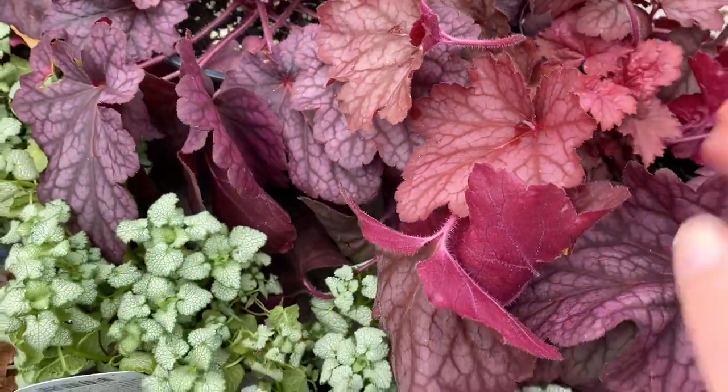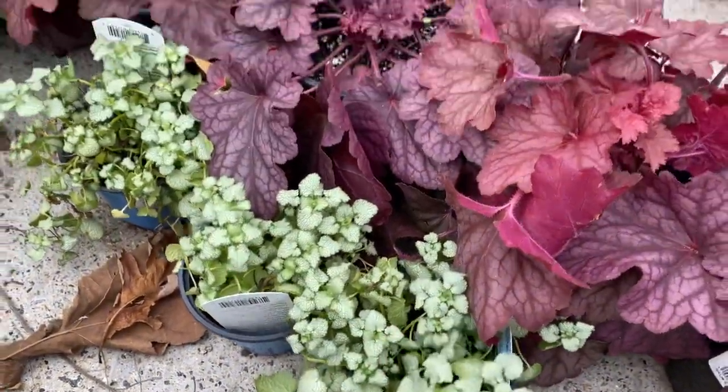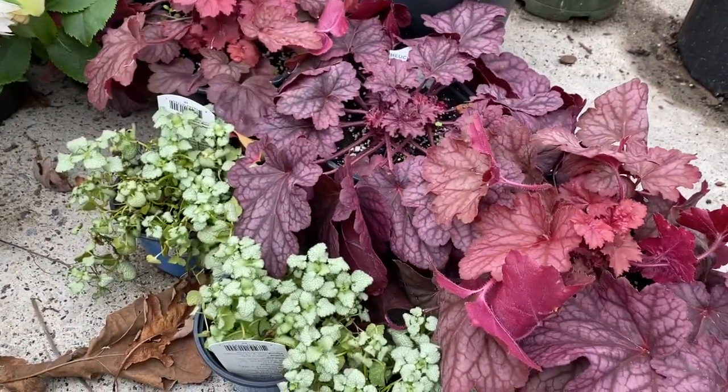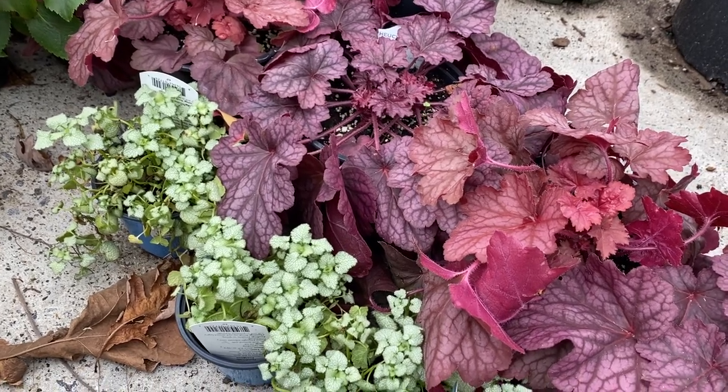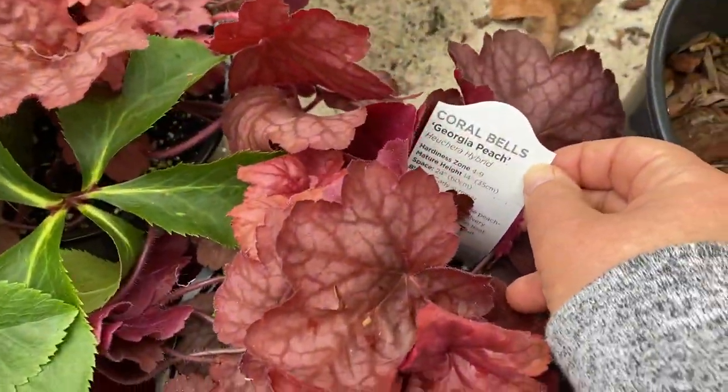Over here I've got some more heuchera — this is Berry Smoothie, which I love the color of, it's so beautiful. And then I got some lamium for ground cover because we're going to need a lot of ground cover for the side garden, just to help minimize weeds.